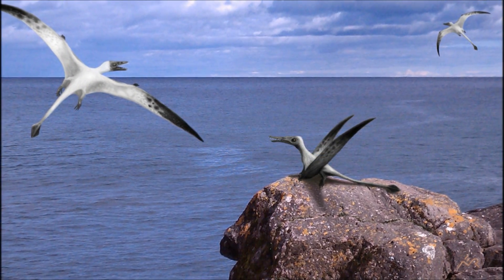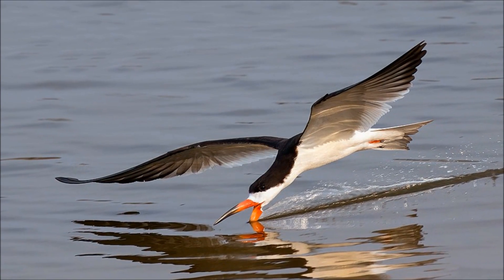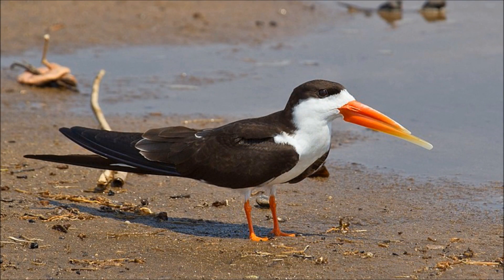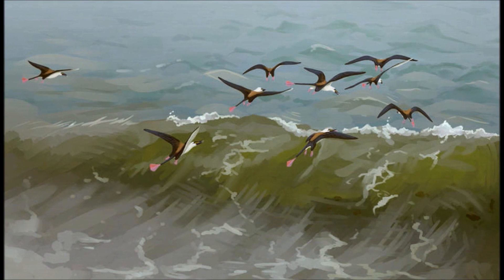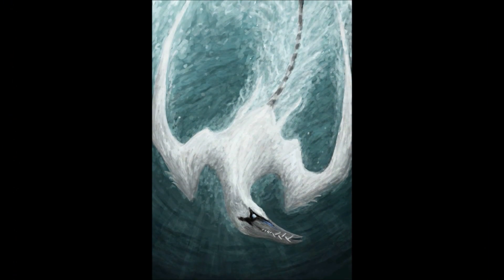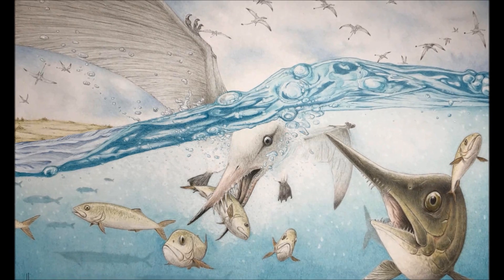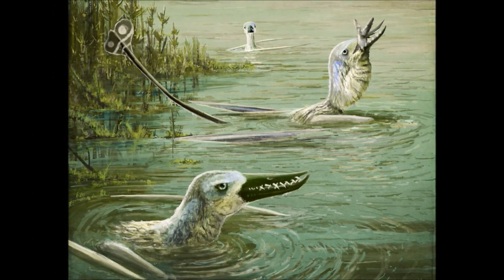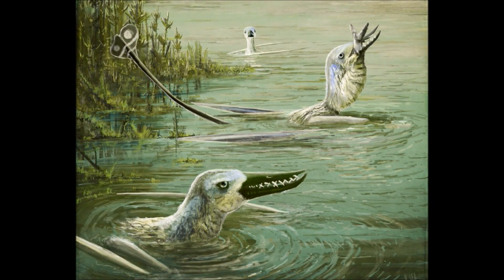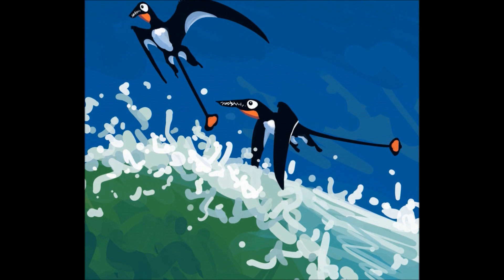But how did Rhamphorhynchus hunt its prey? Many will remember Walking with Dinosaurs portraying them as skimmers, like the modern Rynchops genus. But this involves a highly evolved set of adaptations. It's far more likely Rhamphorhynchus hunted like most other seabirds. Given its body plan, it may have flown over the water and then dived in to catch prey with its long teeth, risen to the surface, and taken off from the water back into the air, similar to what we see ospreys do. They may also have swum along the water's surface like a seagull, using short feet that may have been webbed to paddle around, before diving to catch a meal close to the surface.